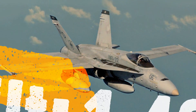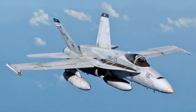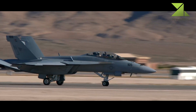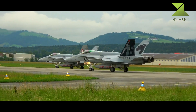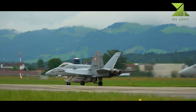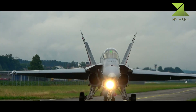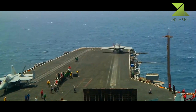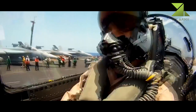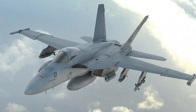The Hornet is also used by the air forces of several other nations and formerly by the U.S. Navy's flight demonstration squadron, the Blue Angels. The F/A-18 was designed to be a highly versatile aircraft due to its avionics, cockpit displays, and excellent aerodynamic characteristics, with the ability to carry a wide variety of weapons. The aircraft can perform fighter escort, fleet air defense, suppression of enemy air defenses, air interdiction, close air support, and aerial reconnaissance. Its versatility and reliability have proven it to be a valuable carrier asset.